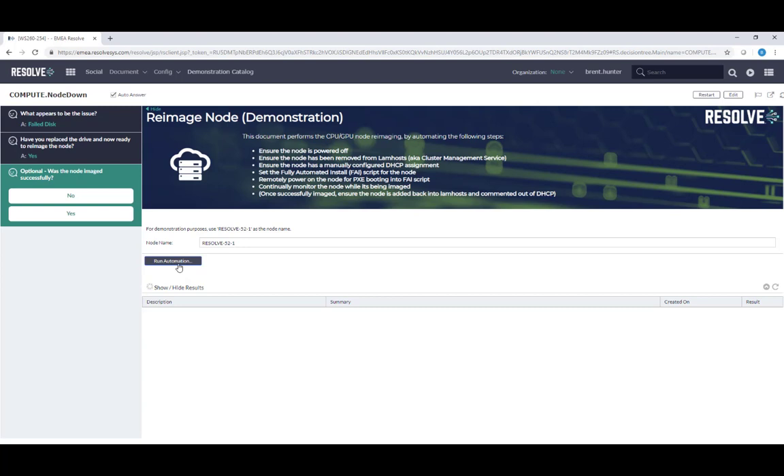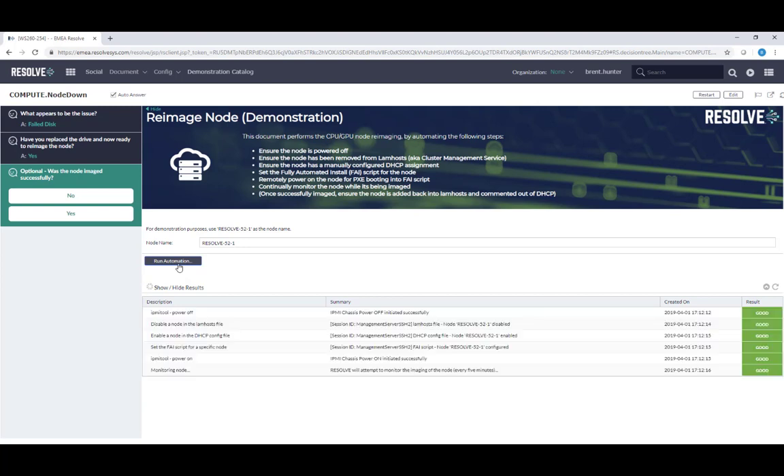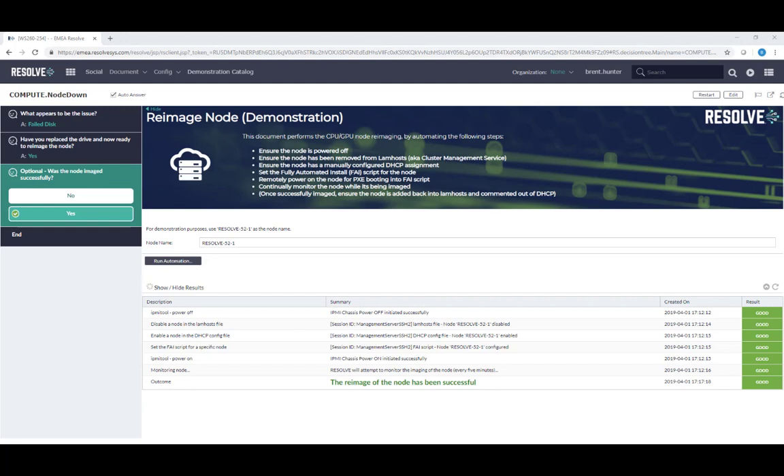Resolve configures the DHCP and Pixie boot order of the node and then powers on the node remotely to start the imaging process. In the background, Resolve continually monitors the imaging process until it has been completed successfully, at which point it will update the ServiceNow ticket with the success details and close the incident automatically.